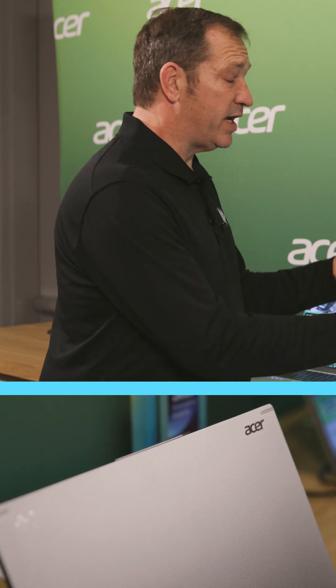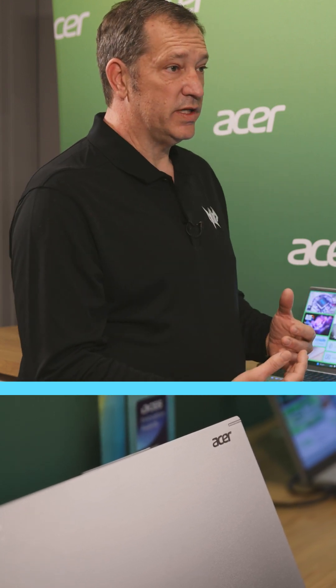The Aspire line is more of our mainstream products. So this is really a big deal because it's following our ethos of eliminating barriers between people and technology. We're bringing AI down to a more affordable price point.